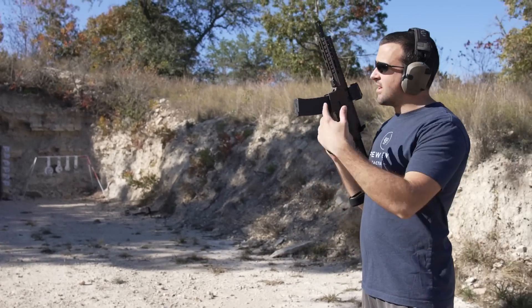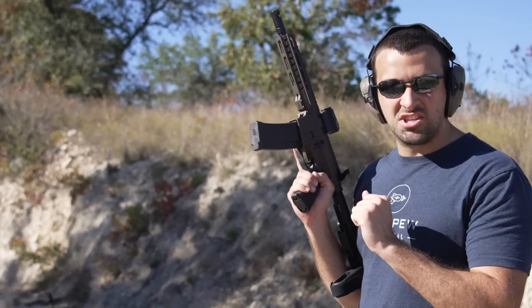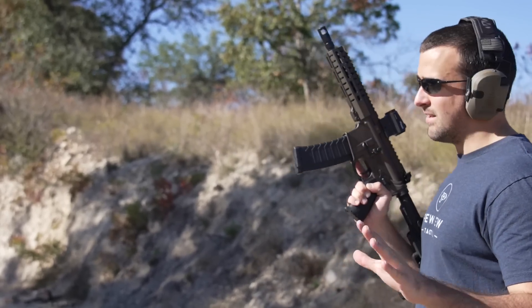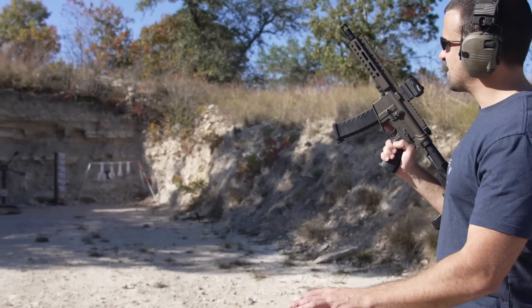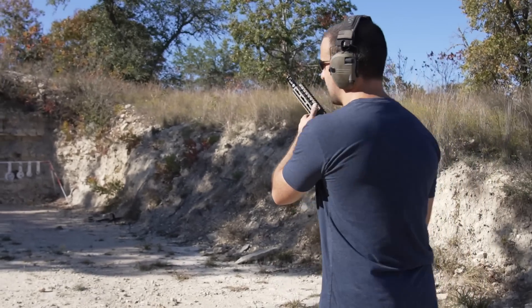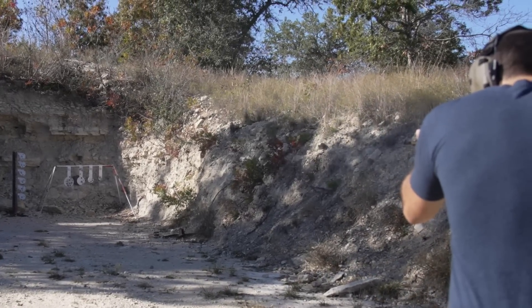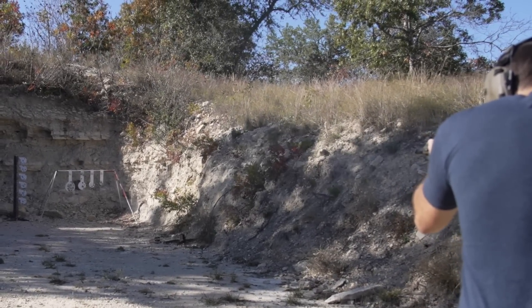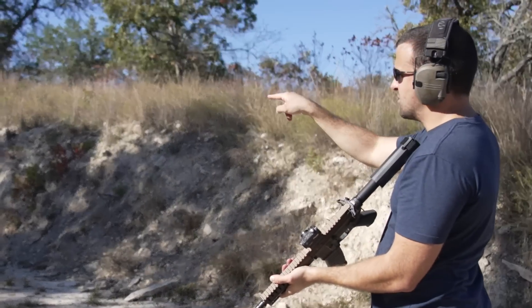It seems to be sighted in. It doesn't move at all but it's actually pretty punchy — not too violent by any means, but it kind of barks more than I thought. It's actually a pretty big bang; maybe the muzzle brake has something to do with it. It doesn't move much. Let's see if we can rapid fire a little bit — yeah, it's weird.